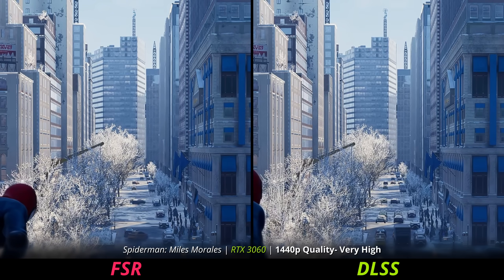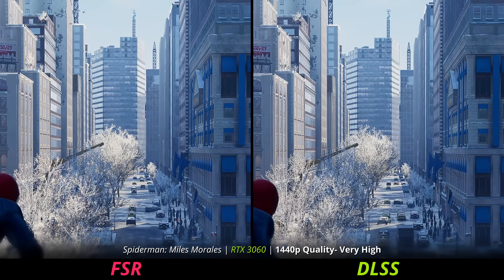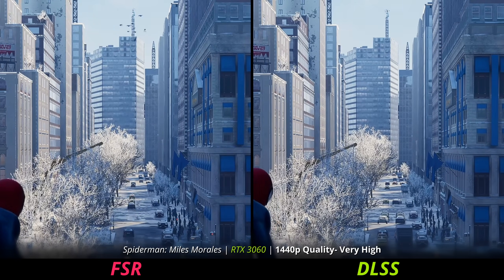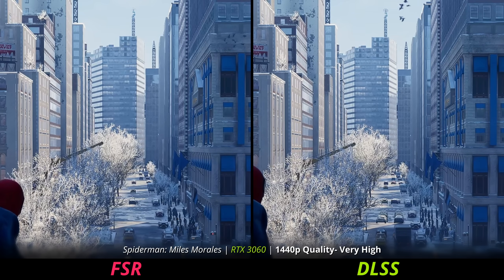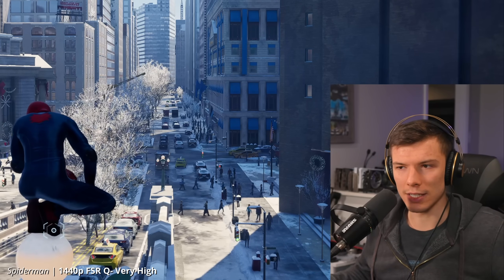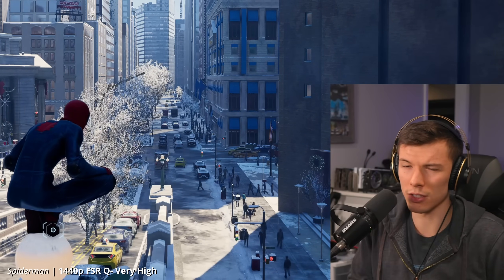What is temporal stability? Temporal stands for over time — so is the image stable over time? FSR is not stable over time, and that's one of the things FSR 3.1 is supposed to fix. Maybe it'll get more on the level of XCSS or DLSS and FSR won't be so far behind as an upscaler.